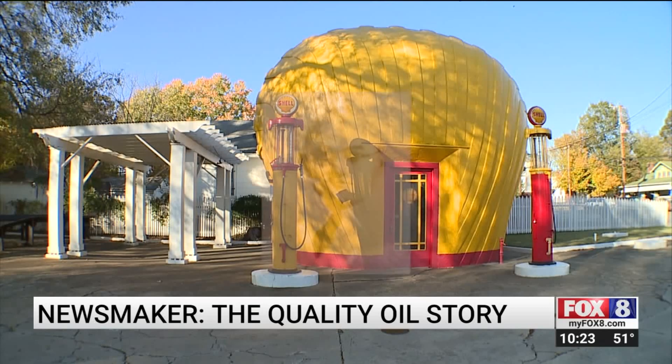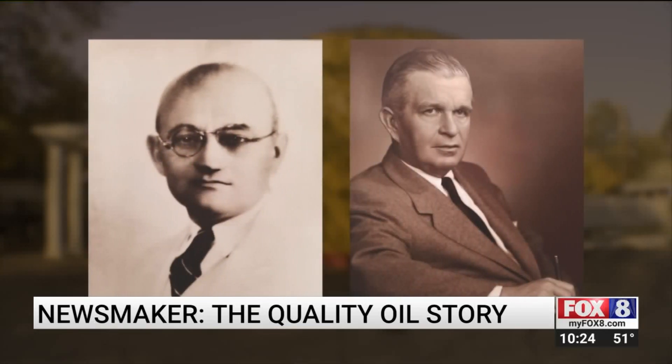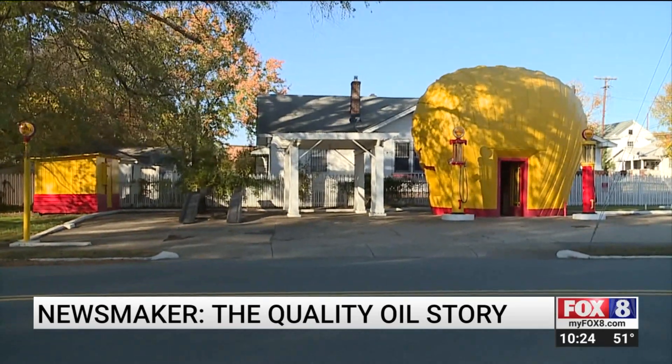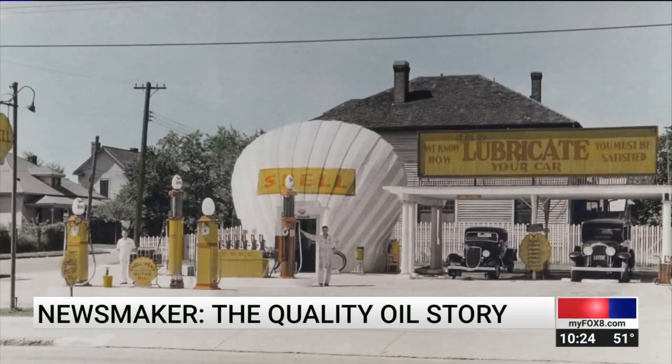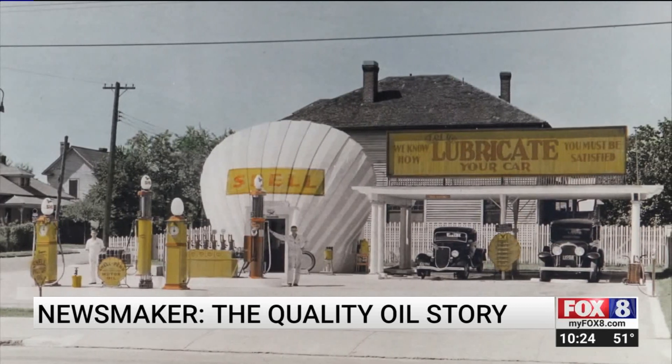This was one of eight identical stations Graham's grandfather, Burt Bennett Sr., and his nephew, Joe Glenn Jr., built in Winston-Salem in 1930 after buying the Quality Oil Company, which was founded a year earlier. These little buildings — this is the only one still standing — created a lot of buzz.